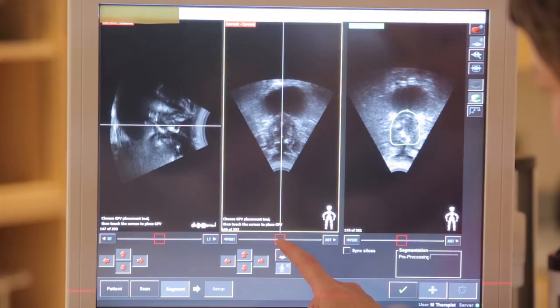Prostate cancer treatments are getting shorter. We've historically been using eight and a half to nine weeks, in some patients four weeks, and in some very selective patients as quickly as one week's treatment, which means each individual treatment is that much more important.